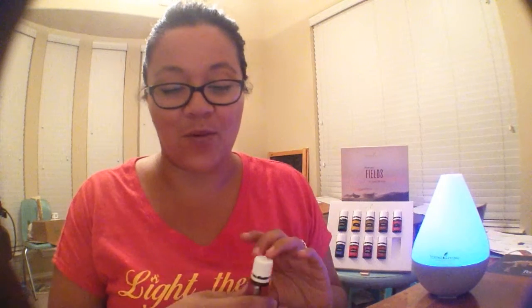Historically used as a digestive aid dating back to the Egyptians. It promotes the cleansing and normal detoxification of the skin — no wonder a healthy gut is directly related to healthy skin. I've learned that over this year.